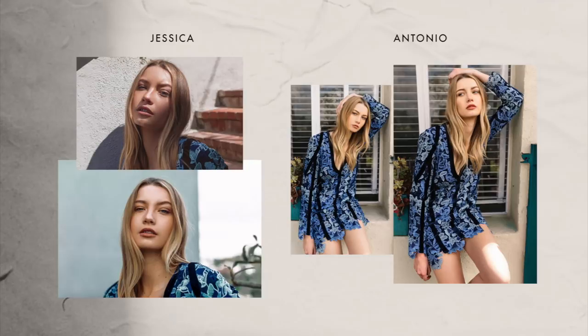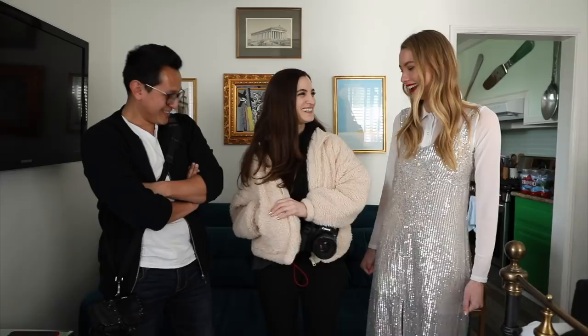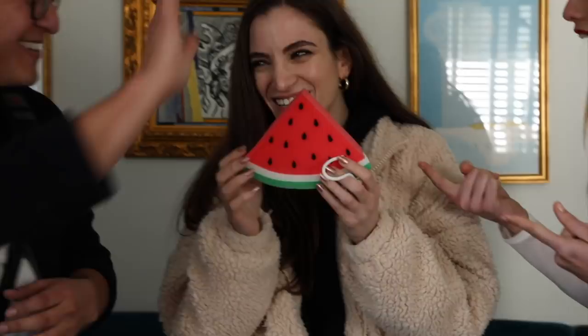They move into round two — the prop challenge. Noah changes outfits and everyone gathers to see the prop reveal. Guesses include a toy car, a hat, and a fruit. Jessica pulls the prop out of her pocket: it's a watermelon. Antonio guesses fruit and is stunned at how close he was. The prop is a watermelon — use it wisely to create a nice portrait.